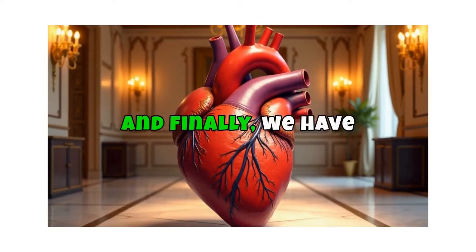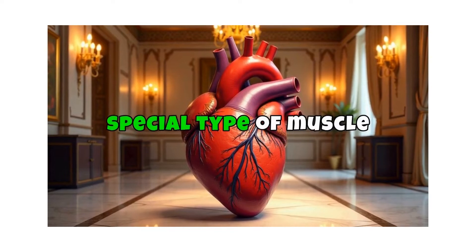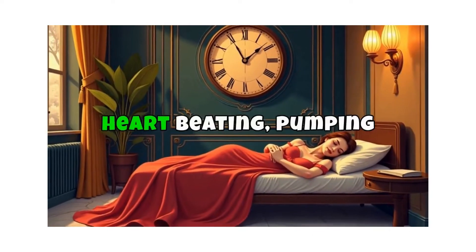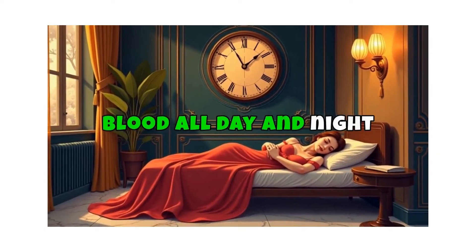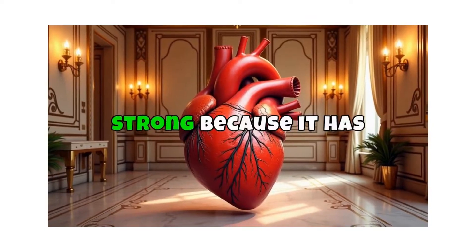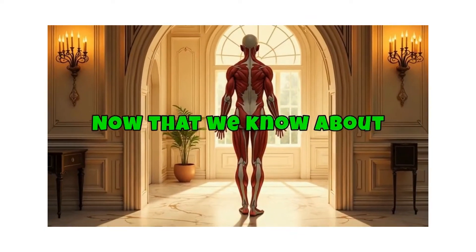And finally, we have cardiac muscle. This special type of muscle is found only in your heart. It's what keeps your heart beating, pumping blood all day and night without you even thinking about it. Cardiac muscle is incredibly strong because it has to work non-stop to keep you alive.